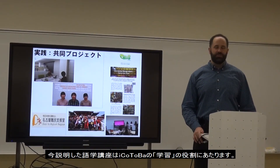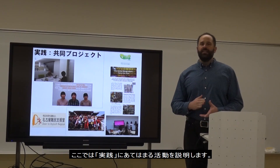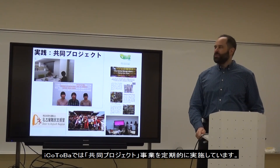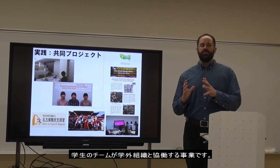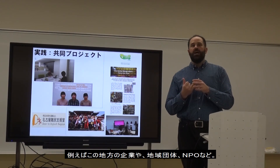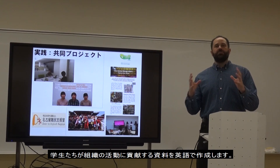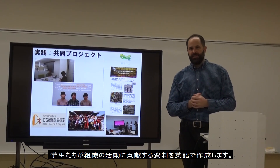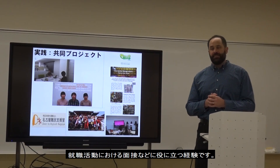The classes I just showed you fulfill the learning goals of Aikotoba. Now for the Jitsen, or application part: we have what's called collaborative projects — 共同プロジェクト. That's where a group of students joins forces with an organization outside campus: a business, a governmental group, a local non-profit, and many others. Together you create English language materials to help that organization, and this looks very good on resumes.